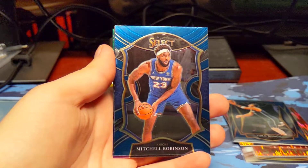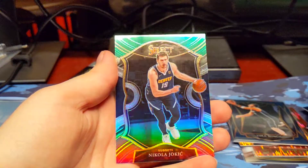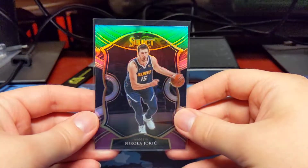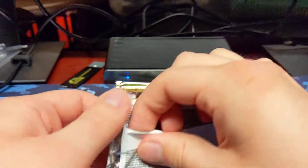Nurkic. Mitchell Robinson. PJ Washington. And a Jokic green purple prism. The purple green prism seemed pretty common as well, but not quite as common as the blue prisms.